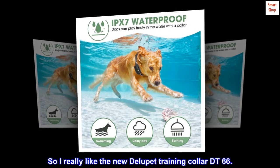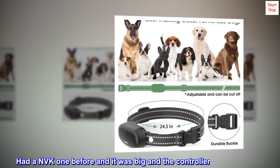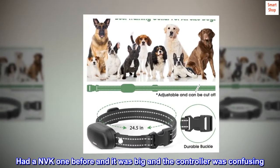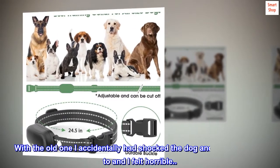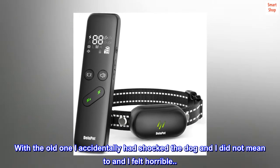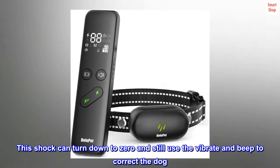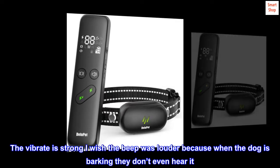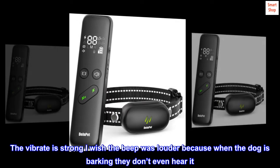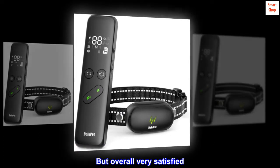I really like the new DeLoo Pet Training Collar DT-66. I had an NVK-1 before and it was big and the controller was confusing. With the old one I accidentally shocked the dog and I did not mean to and I felt horrible. This one can turn the shock down to 0 and still use the vibrate and beep to correct the dog. The vibrate is strong; I wish the beep was louder because when the dog is barking they don't even hear it. But overall very satisfied.